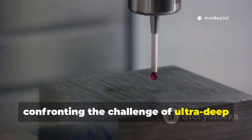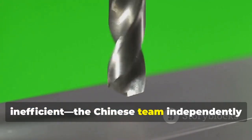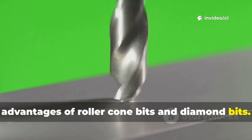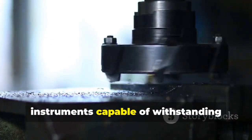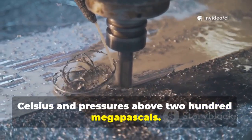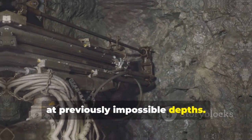Confronting the challenge of ultra-deep rock formations being extraordinarily hard and dense, making rock breaking inefficient, the Chinese team independently developed hybrid drill bits combining the advantages of roller cone bits and diamond bits. They also created the first high-precision measurement-while-drilling instruments, capable of withstanding temperatures exceeding 200 degrees Celsius and pressures above 200 megapascals. These breakthroughs made efficient rock penetration and rapid drilling achievable at previously impossible depths.